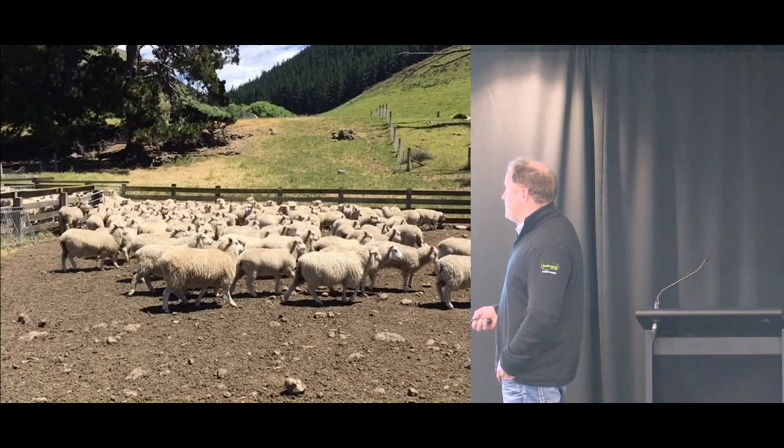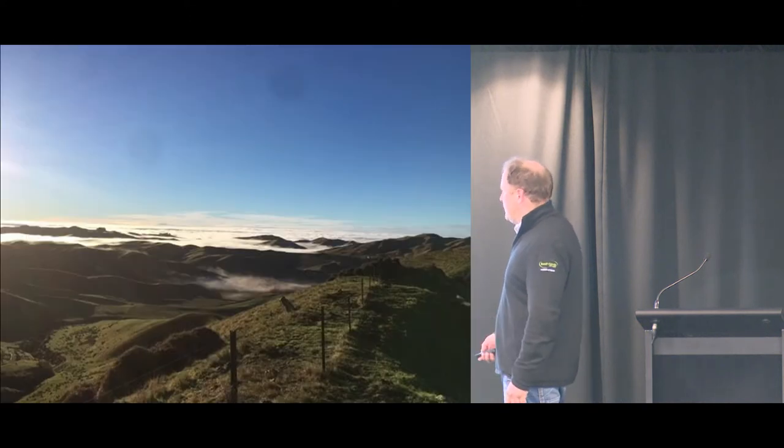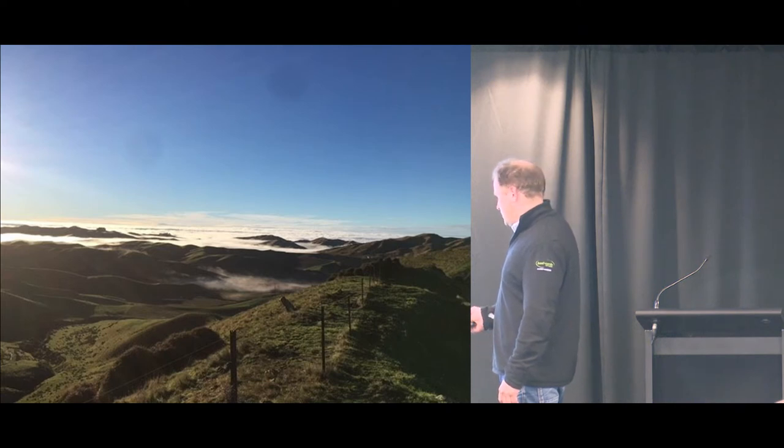Hoggets at weaning time — not so flash in the feet. That's part of the deal with us. Looking out from near the top of the hill to the east, over the coast if the cloud wasn't there — this is some of the steeper, tougher hill country where we see potential in the future.